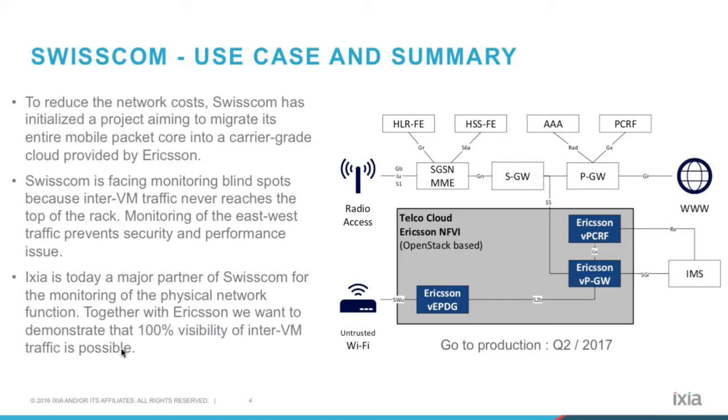On this architecture, you see the first migration step of our project. In white, you see the physical network functions allowing to produce the IP connectivity for the mobile customer. In gray, we have the Ericsson telco cloud. And in blue, we have the Ericsson virtual network functions. With those three virtual network functions, we will produce the voice over LTE traffic. The goal is to go into production in Q2 2017, and we will migrate the rest of the traffic in 2018.